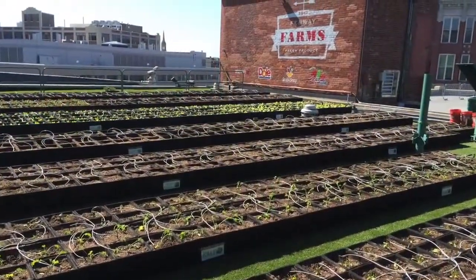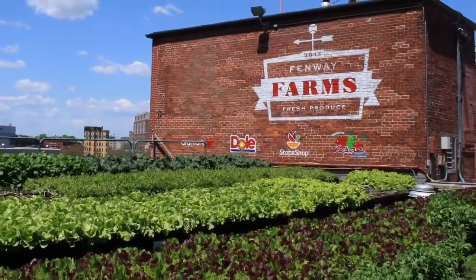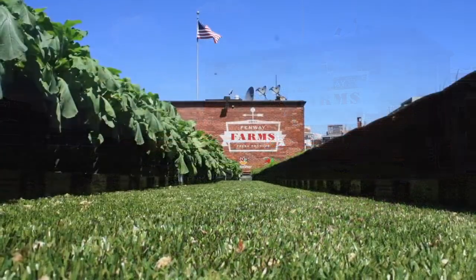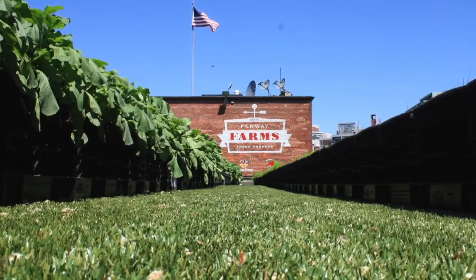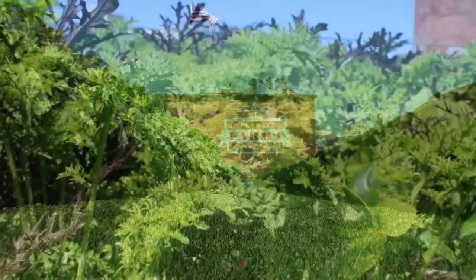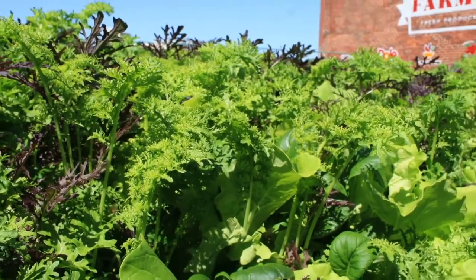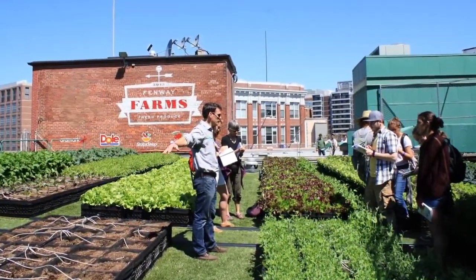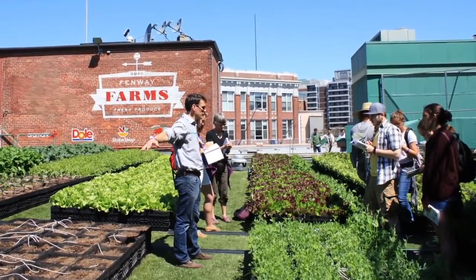Crops are sown in locally sourced Vermont Compost Company soil, and Fenway EMC chefs are incorporated into the process of selecting which plants will be grown each season. They then utilize the weekly harvests in salads and fresh side dishes prepared in the EMC Club kitchen, incorporating a range of arugula, snap peas, and rosemary in the spring season to eggplant and potatoes come the summer months. Fenway officials hope to teach fans and younger folks about the importance of sustainability and healthy living, and Fenway Farms is a tool for that education.